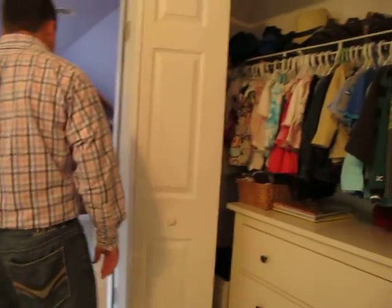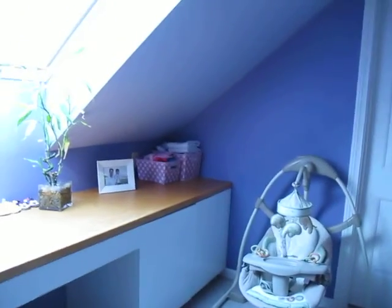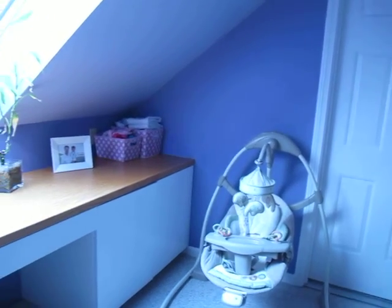Nice big white closet. And then through to the nursery — fourth bedroom, office, whatever you want to call it. I talked to Victor about it; it's kind of a weird layout where you have to go through one bedroom through another bedroom.